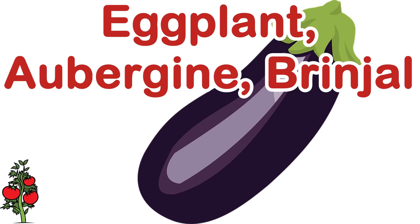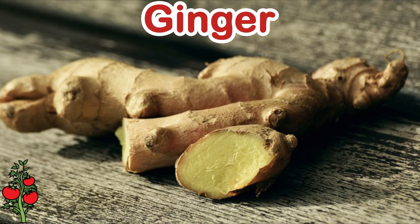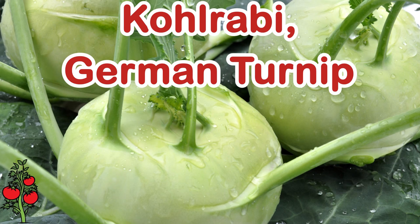Eggplant. Aubergine. Brinjal. Fiddle. Fiddlehead greens. Fiddlehead fern. Ginger. Kale. Kidney bean. Kohlrabi.